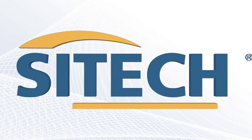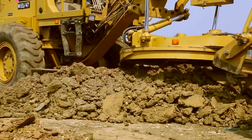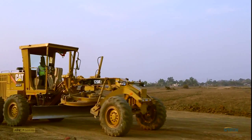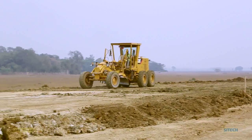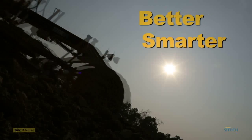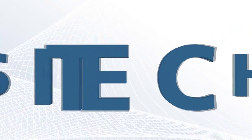At SciTech, we consistently strive to deliver top-notch quality products, teamed with dedicated support. AccuGrade is another step forward in that direction of providing better, smarter infrastructure and the best to our customers at every step of the construction process.